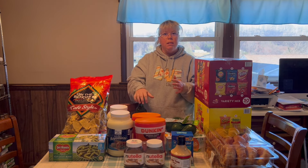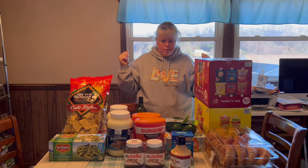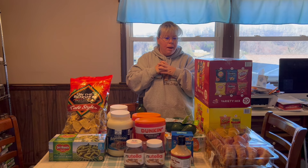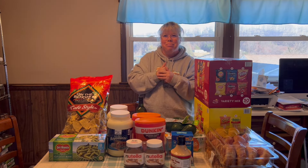I also bought a package of turkey deli meat, but I have that in the fridge already since it had been in the car for a bit. So this is our Sam's haul for restocking. In a couple of days we'll pick up our Azure order and then put all of this together into one video showing how we started our restocking process for our pantry and food stores.